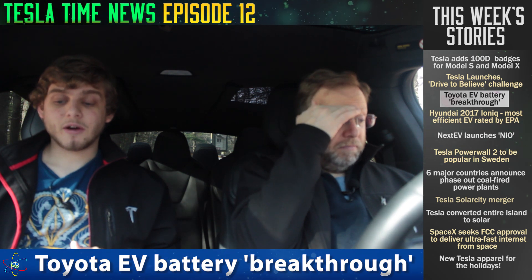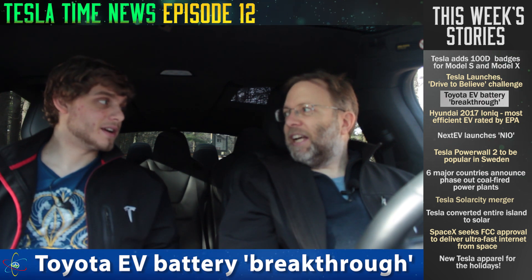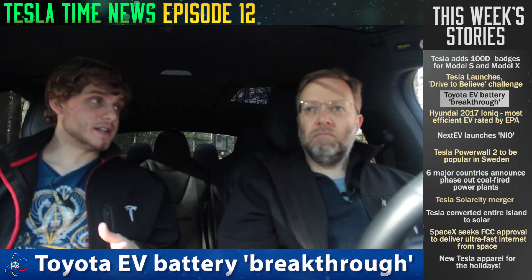Toyota has claimed that it has achieved an electric car battery breakthrough. It sounds really good on paper, but don't get too excited. They say they can get up to a 15% greater range on a battery, which sounds awesome. Lithium-ion battery technology has been steadily increasing, thanks to Tesla and Panasonic. Since the Roadster release up until the first Model S, there was a 40% increase in battery energy density, and then from the Model S to now there's been another increase of 30%. So this 15% that they're touting — first of all, they haven't achieved it yet. They think it's a possible thing.